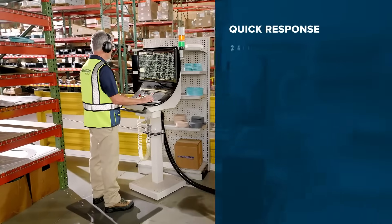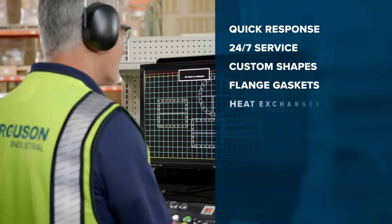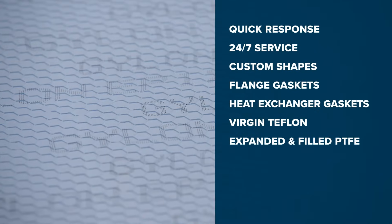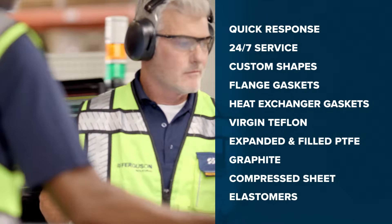Quick response 24/7 service — custom shape gaskets, flange gaskets, heat exchanger gaskets, virgin Teflon, expanded and filled PTFE, graphite, compressed sheet and elastomers.